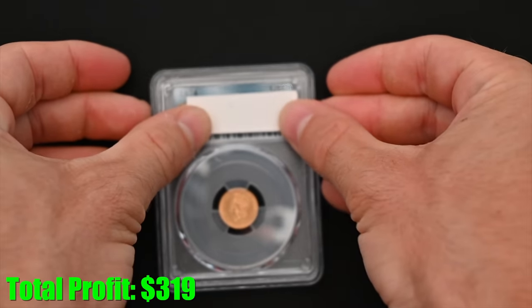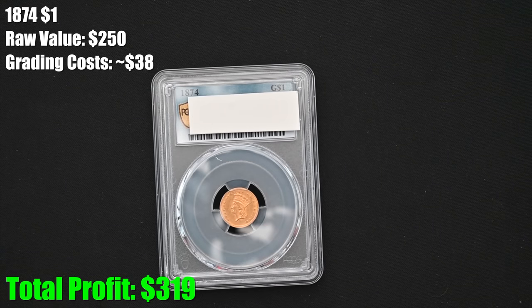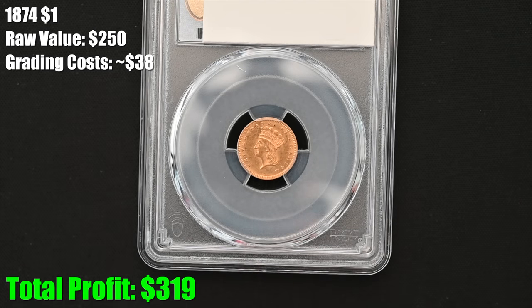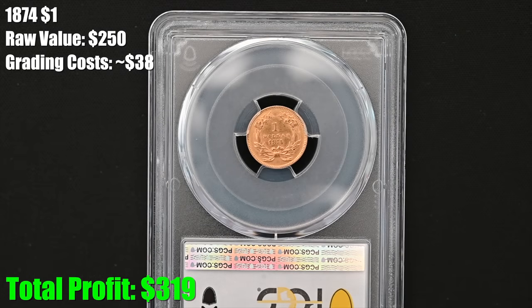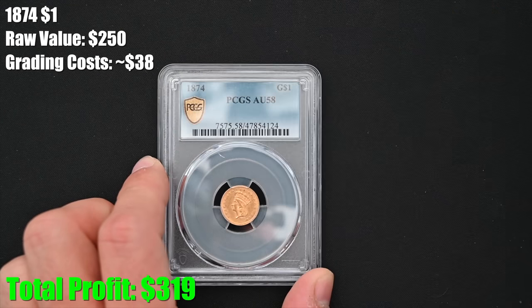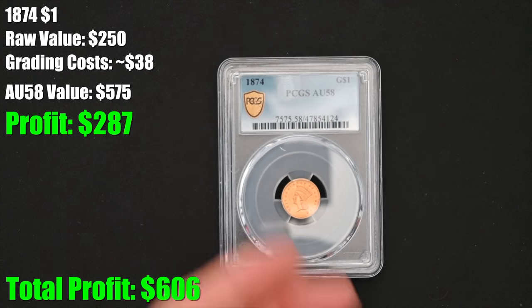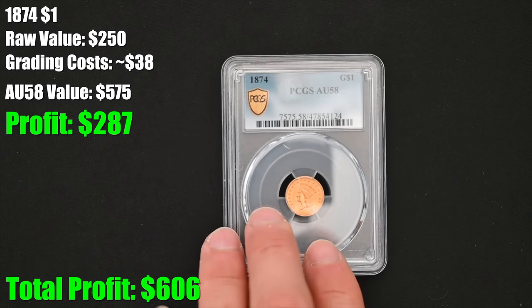Next up, we've got one more dollar coin but it is a different one. This one is an 1874 and you can see it is the Indian headdress style $1 gold piece. I think this one is beautiful — I absolutely love it. I think this might have gotten a mint state grade. I'm going to be so bold as to say I think this got an MS62. AU58 — not bad at all, that is nothing to complain about. That is definitely a moneymaker and it's definitely going into my US typeset.